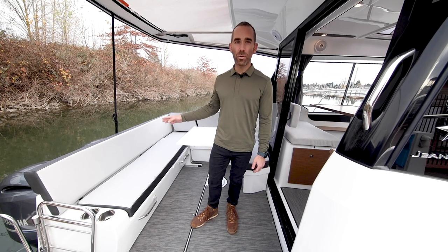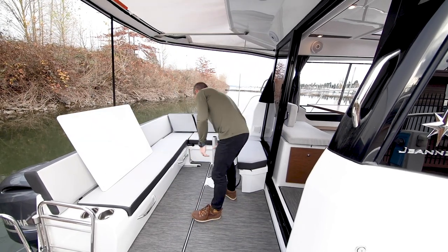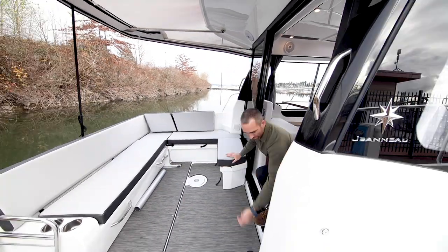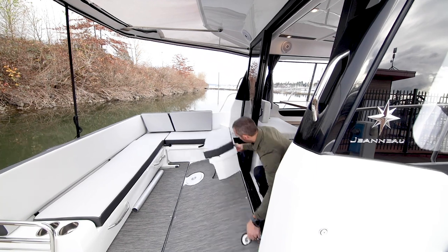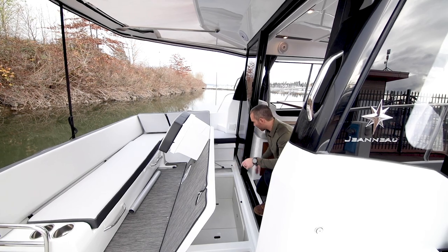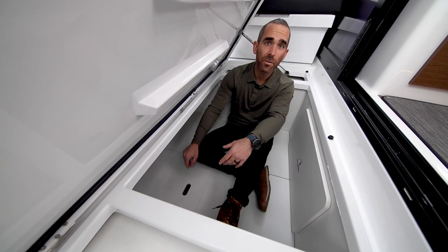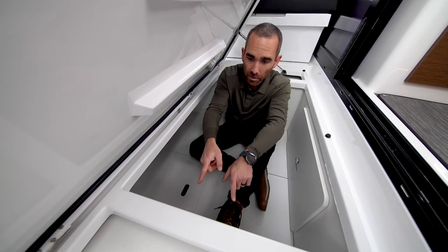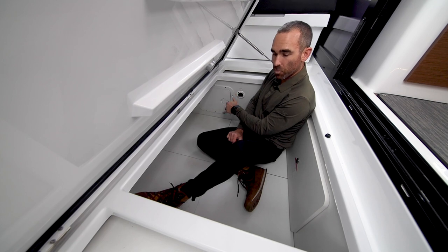One of the benefits of having outboards is all the storage that opens up under the cockpit. First, we remove this table — you don't have to, but it limits how far it'll open if you don't. Unlock this latch, and it's on a couple of gas shocks so it supports itself up. Down under the cockpit there's access to the fuel tanks, access to some equipment, and a lot of room for storage. The fuel tanks are port and starboard — one's right behind me and one's right here. There are fire ports where you can stick a fire extinguisher in there if there ever was a fire.